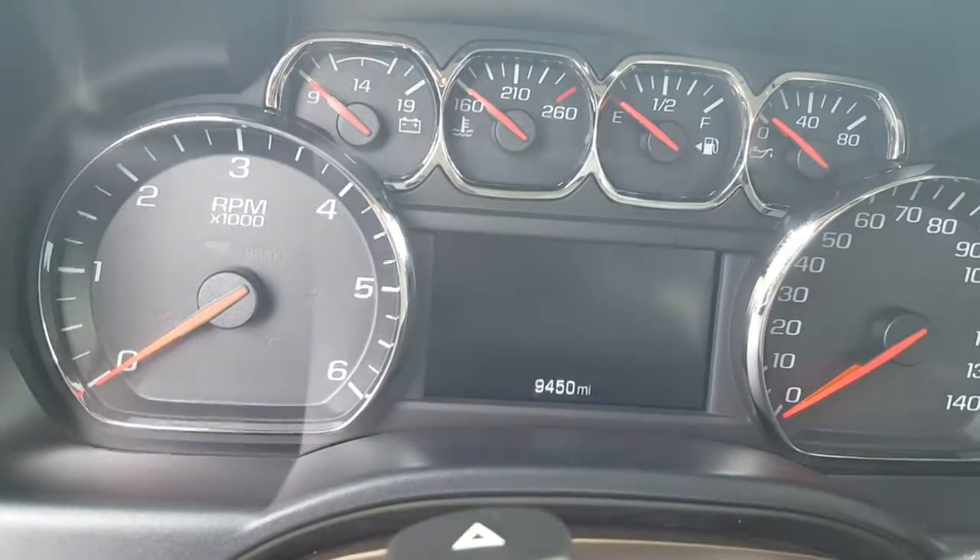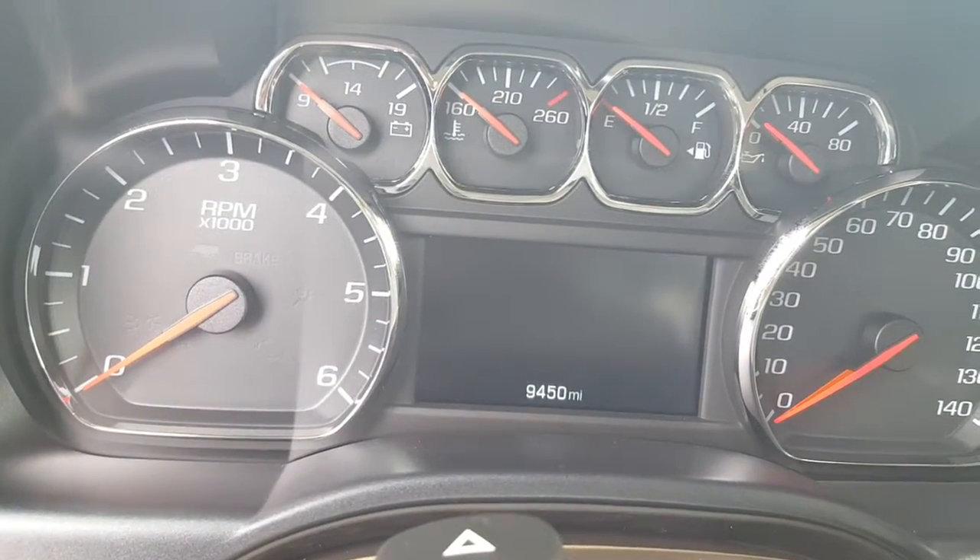There are the current miles on it. There is 9,450 current miles on this truck.